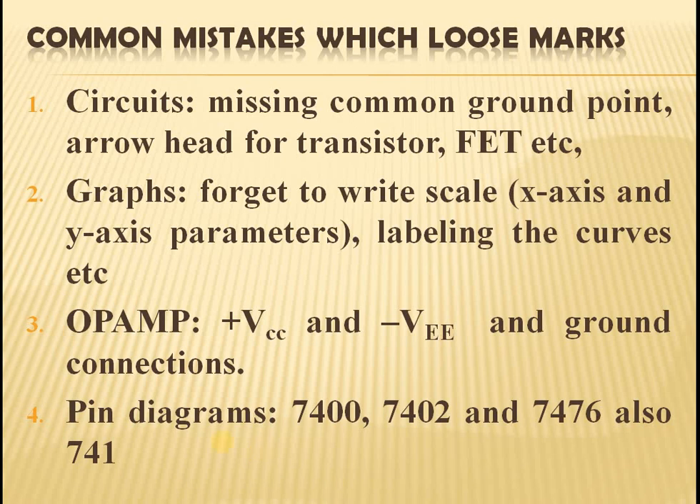I would like to highlight common mistakes that a student makes which will lose marks. We are dealing with electronics, so circuits are very important. Under these circuits, missing the common ground point, arrowhead in transistors and FET, etc., will not give marks to the circuit. For graphs, we need to write x-axis and y-axis parameters — labeling is very much necessary. For op-amp, plus VCC and minus VEE along with ground connections must be connected.